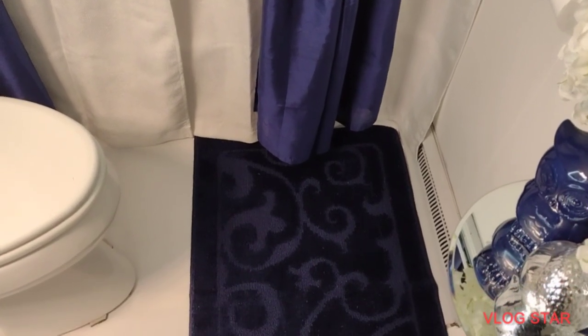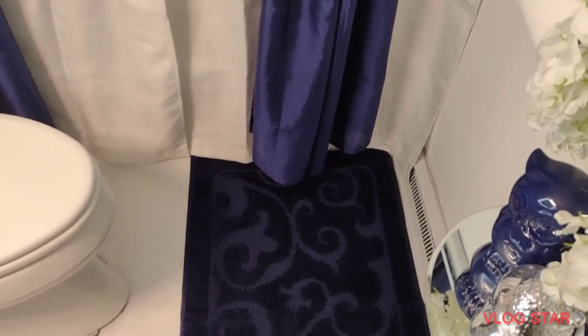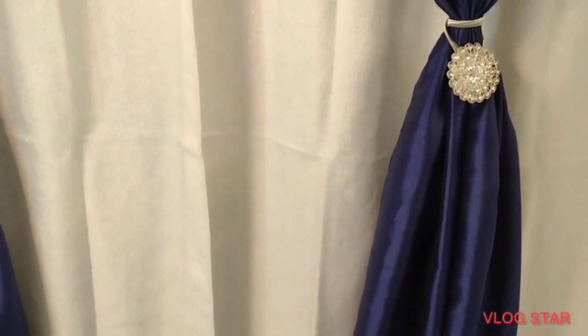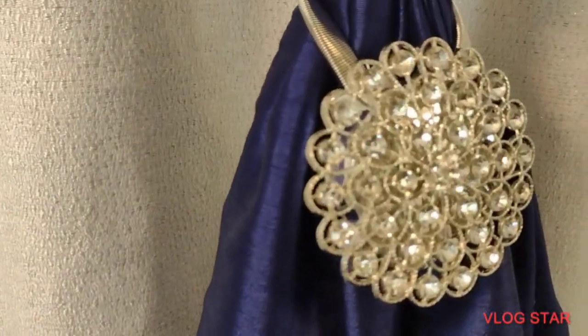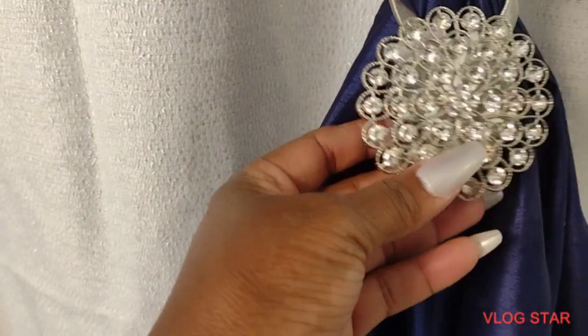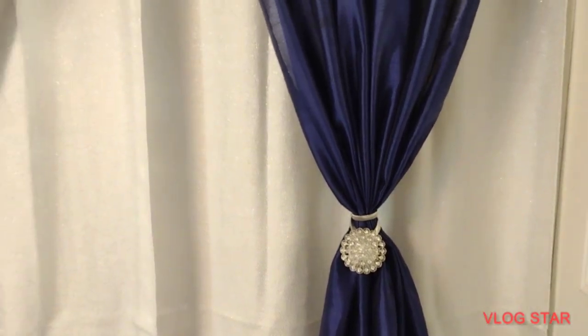This is my reveal — I hope you enjoy it and I hope it inspires you. Make sure you drop me a comment about what you think about this bathroom. Also drop me a comment on what room you would like to see next. I'm trying to see how many of you guys know me — you can tell me which room I will be showing you next.